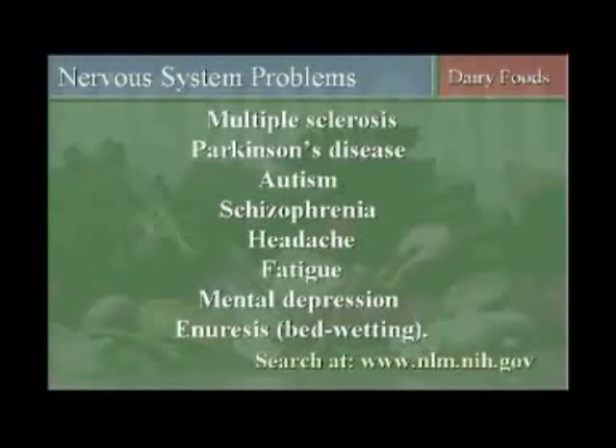Headache problems, fatigue, mental depression, bedwetting problems. You know that psychiatric problem that your child developed? You know that problem where you have to take the child to the psychiatrist every month because the child has this psychological problem called bedwetting? I can't tell you the number of parents that write me saying they've taken the child faithfully to the psychiatrist or psychologist for years, and they continue to wet their bed until they listen to my advice, which is to get them off the dairy products.